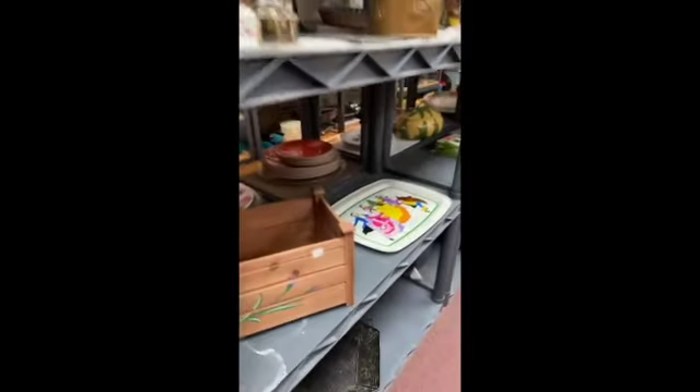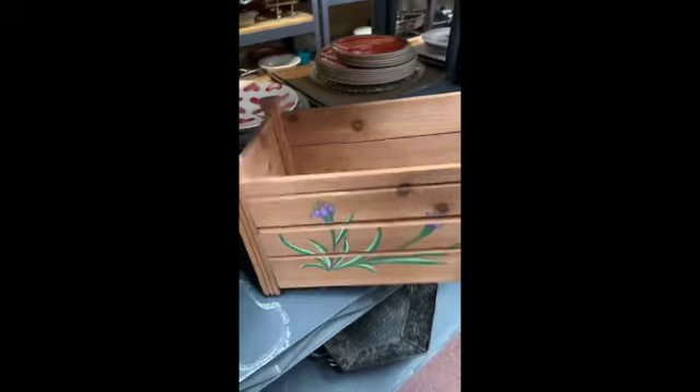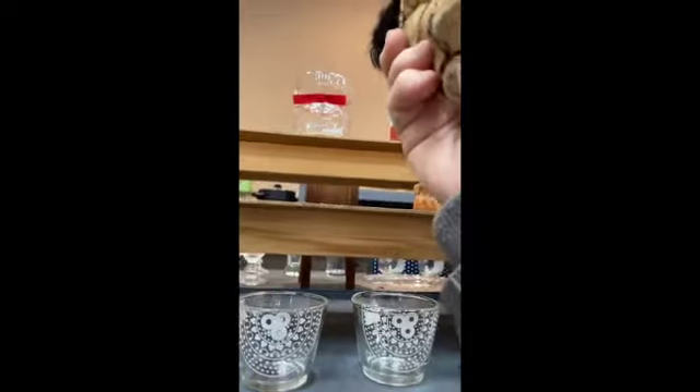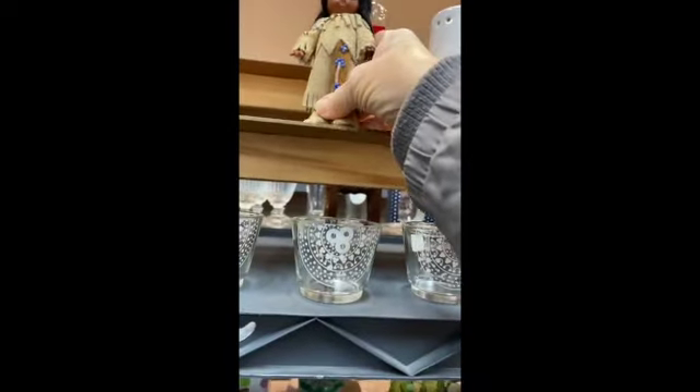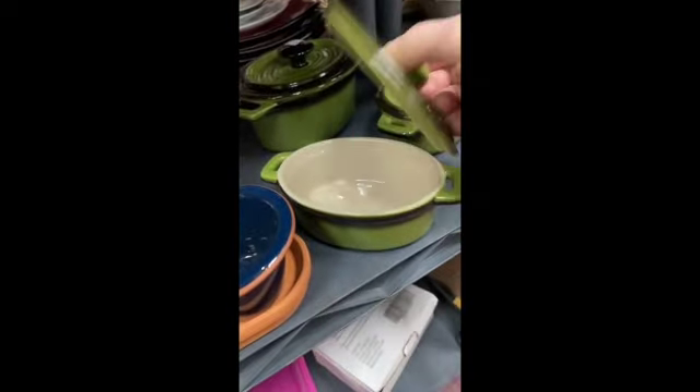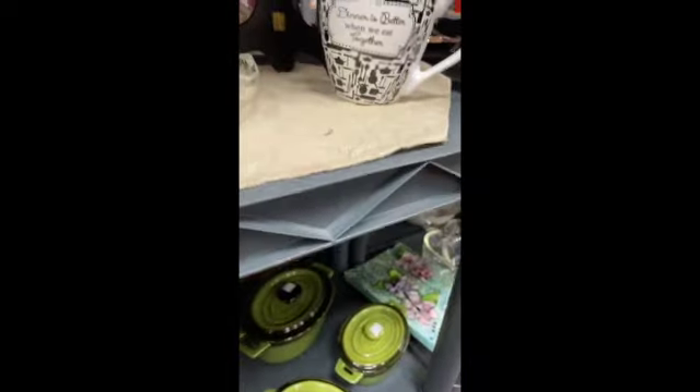We're at a thrift store in Effingham. I found a couple of pieces already — not as much good stuff as the last one, but more reasonable prices. I found a really nice aluminum piece that I've already got in the cart.